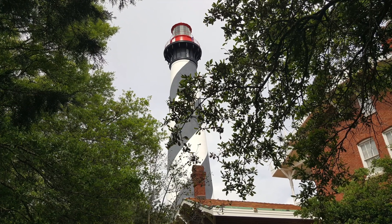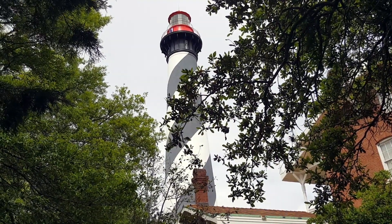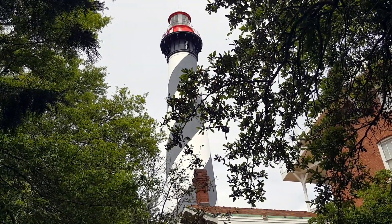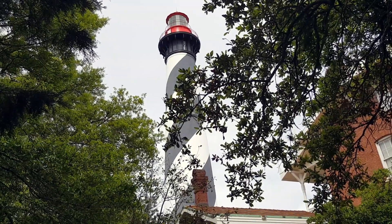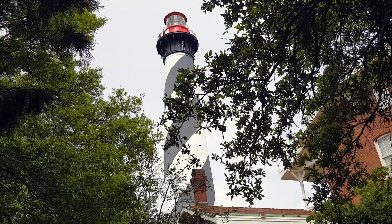One of the most enchanting places to visit in St. Augustine is the St. Augustine Lighthouse, because no matter whether it's day or night, you can see this lighthouse from almost anywhere in the city of St. Augustine.